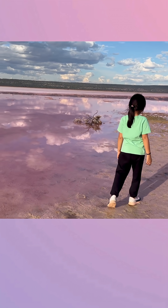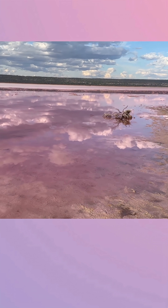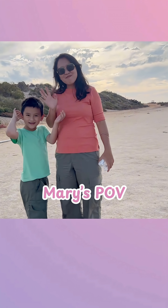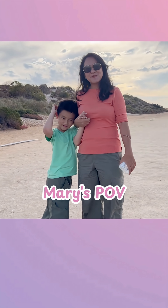Wow, is that a color? Turn back, say hi. Hi, Mary. What is this? This is Pink Lake.